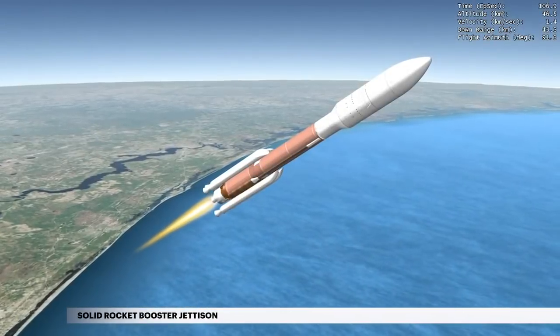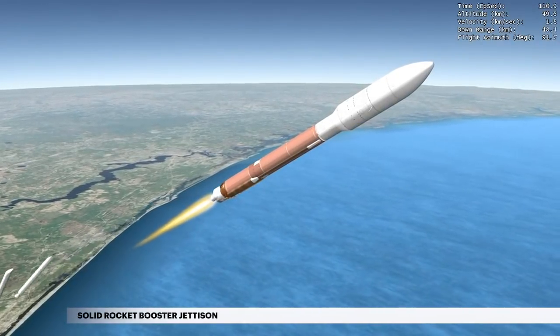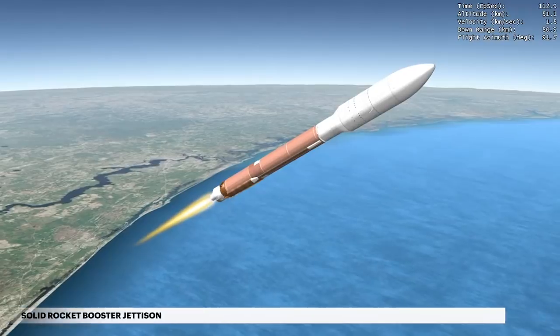The first two SRBs are jettisoned at 1 minute 47 seconds, followed a second and a half later by the remaining three SRBs.